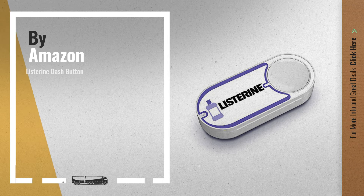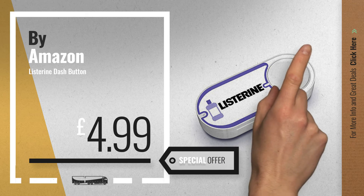Number 6, by Amazon. Get this special offer health and beauty deal.